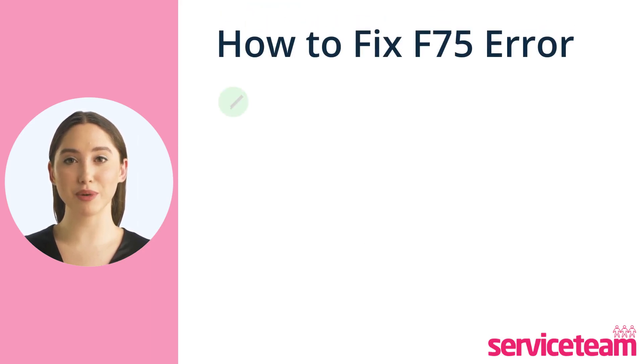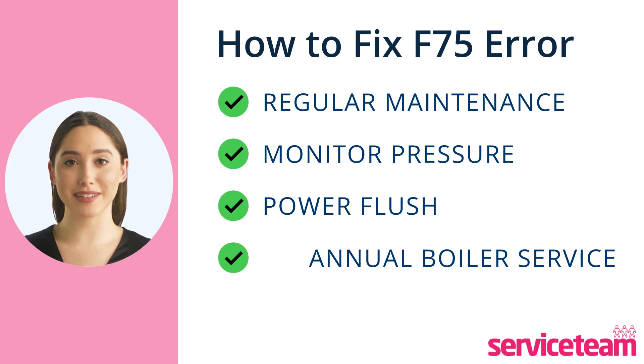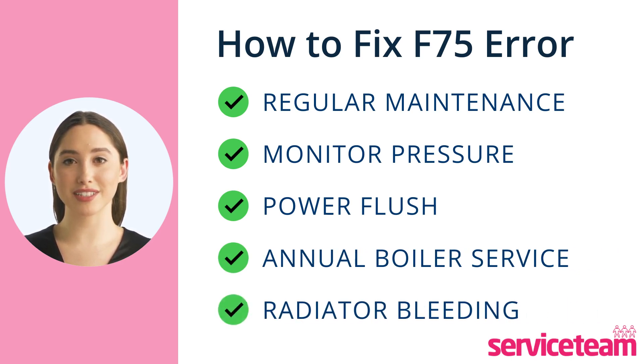To avoid the F75 error, maintain your boiler and monitor pressure regularly. Consider power flushing to prevent magnetite buildup. An annual boiler service can catch issues early. Radiator bleeding can also signal underlying problems.